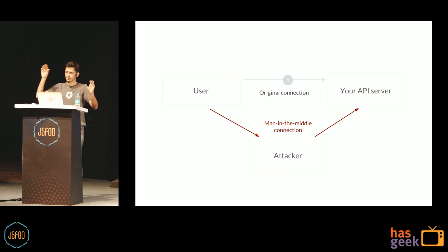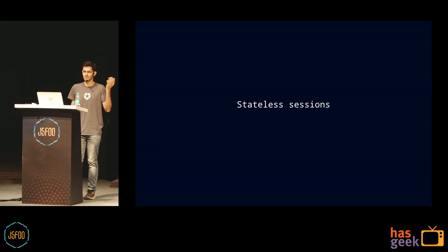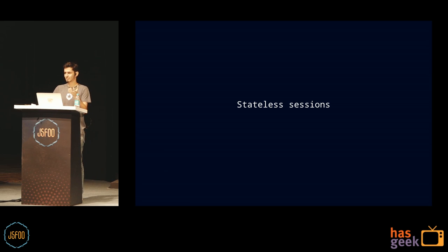Here's the problem JWT tries to solve. You have your user and your API server — that's the original connection. But sometimes somebody steals the token or impersonates your user — that's the hacker. Sometimes it's a man-in-the-middle attack tampering with your network. Your API server needs to be sure: is this my user or someone else? JWT solves this with stateless sessions — these sessions don't need to be stored in a database like cookies; they live on the client side and get passed around.